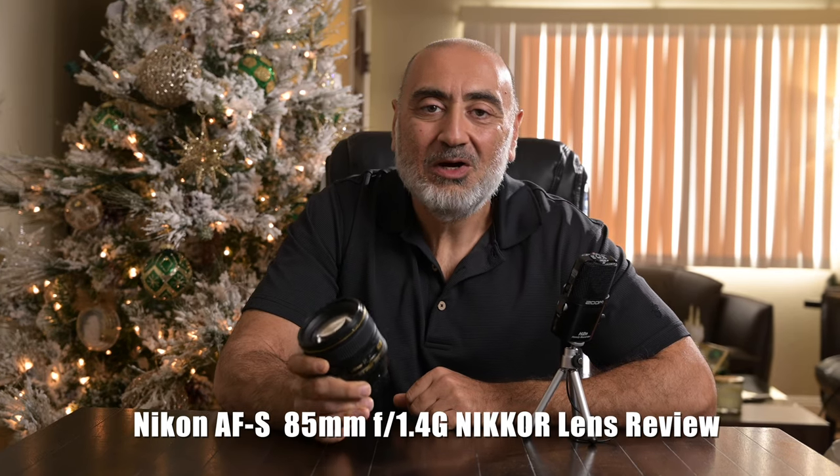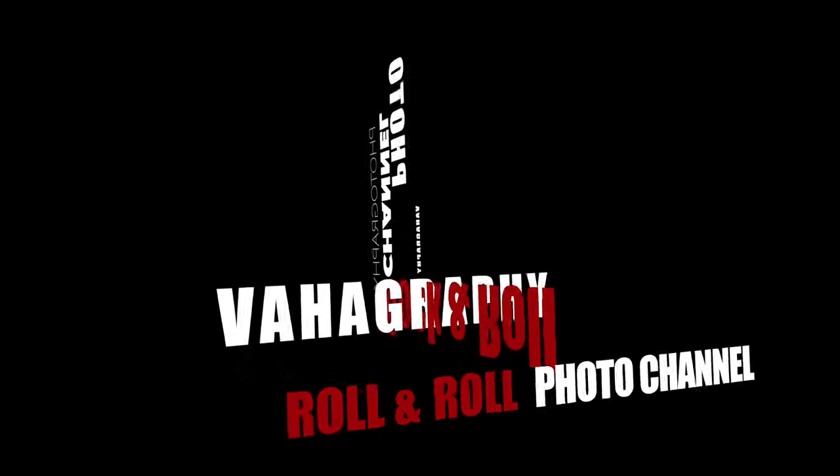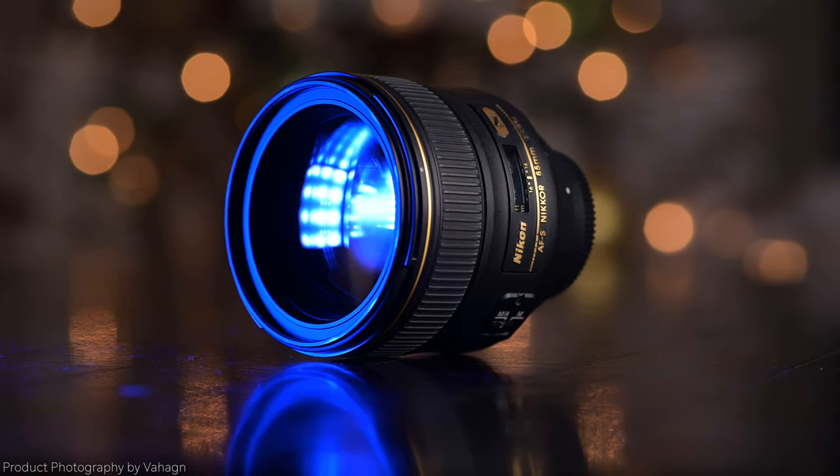Are you guys ready for another lens review? This one's gonna be good. The 85 1.4 G Nikon lens — the legendary portrait lens. What's good guys? This is Vahagraphy. I'm Vahaghan, your rock and roll photographer. Today I'm going to review the Nikon 85mm 1.4 G Nikon portrait lens.